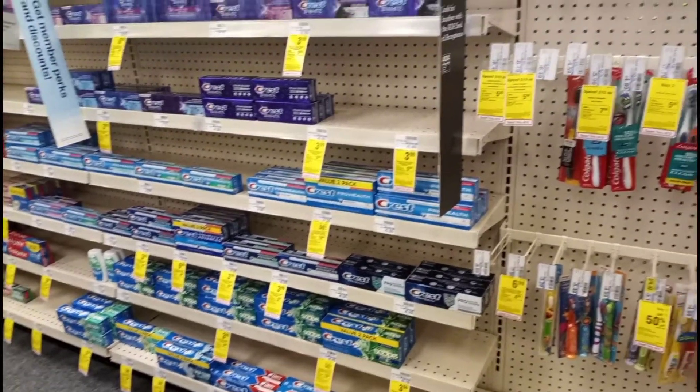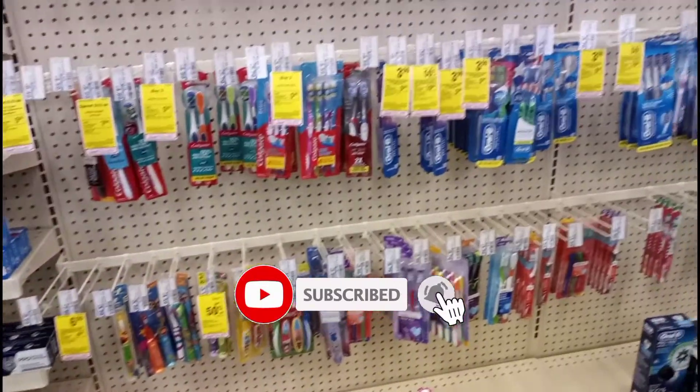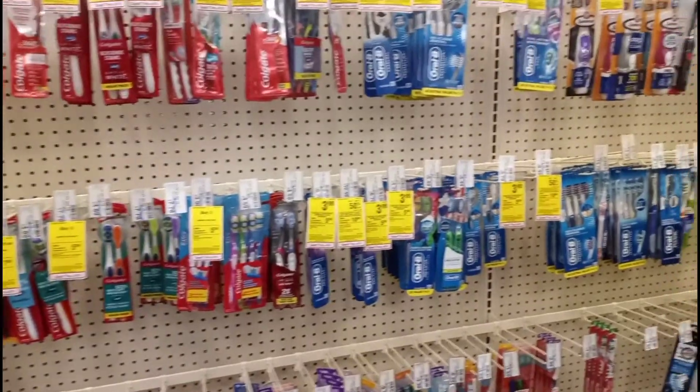Hey y'all, this is Brandi, welcome back to my channel and welcome back to another CVS video. I'm about to go ahead and start on some of the deals that are good for this week.